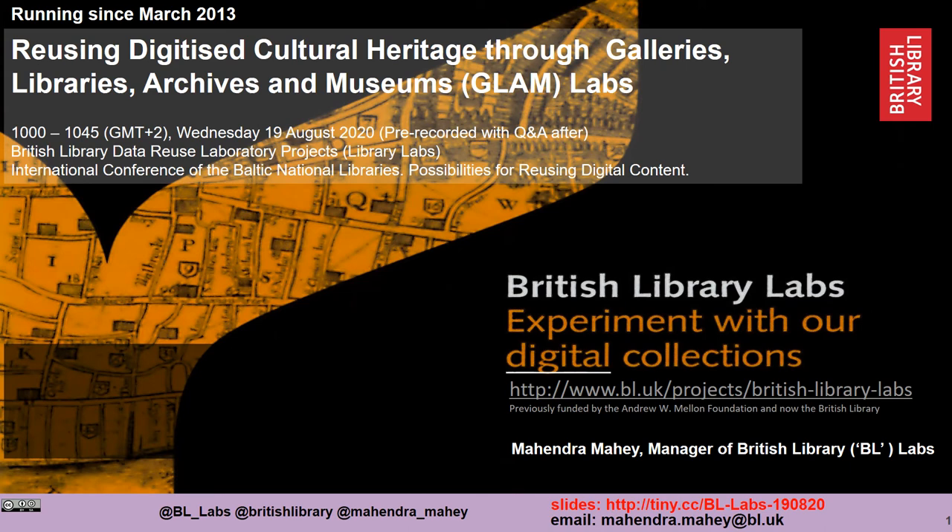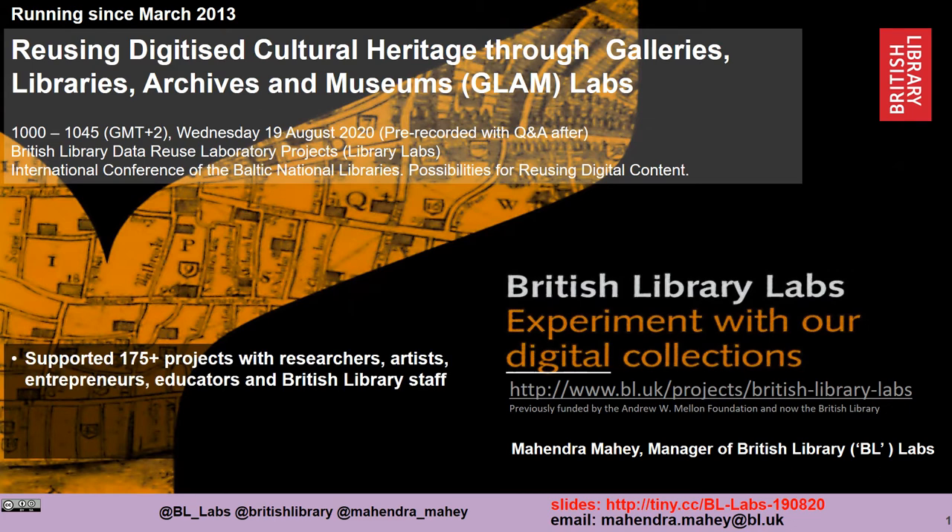Good morning everyone. My name is Mahendra Mahay. I'm the manager of British Library Labs, or BL Labs. I apologise that I can't be there today in Lithuania. I hope you're having a great time. I'm going to be talking about the work that I've been doing on BL Labs, which was set up in March 2013 to get people to experiment with our digital collections.